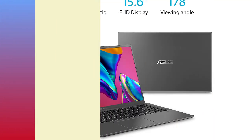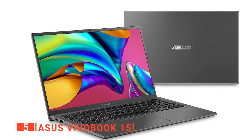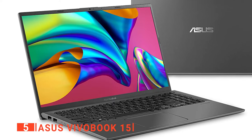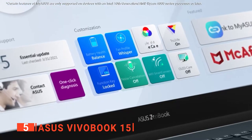The fifth product on our list is the ASUS Vivobook 15. When you are thinking about what you want from a college laptop, speed, style, and long battery life are often top of the list. The ASUS Vivobook 15 ticks many of these boxes.